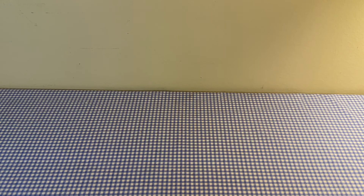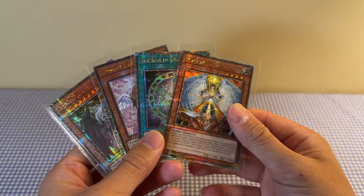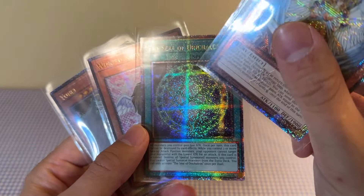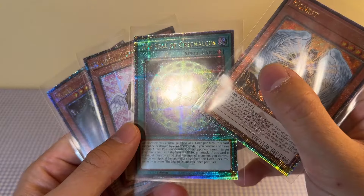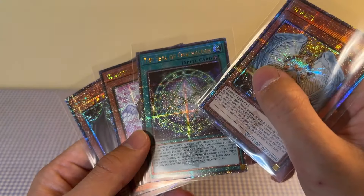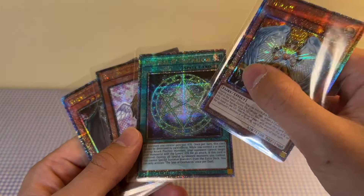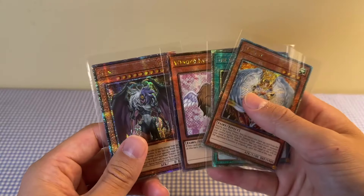Let's go through some quick Quarter Century Rare pickups for my collection. I picked up Honest, Seal of Orichalcos — this one has a weird Printline thing going through it from top to bottom, which looks really strange. Is that normal? Somebody let me know. Also Winged Kuriboh, I have one of these already, and a U-Bell. Nothing spectacular — mostly just for my binder.